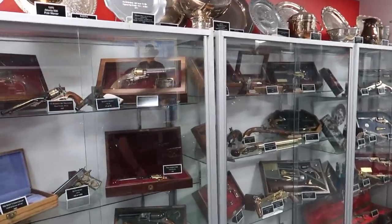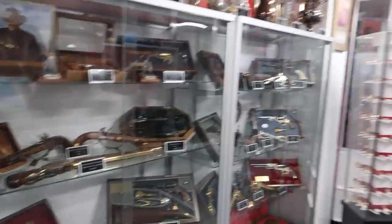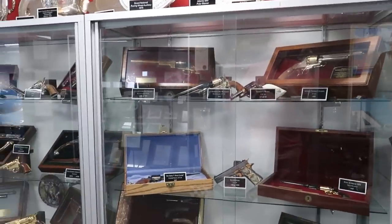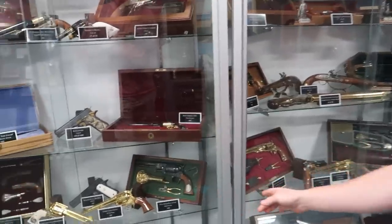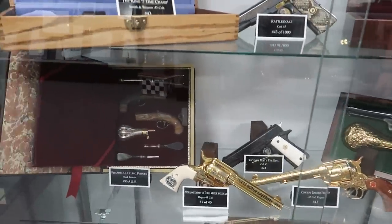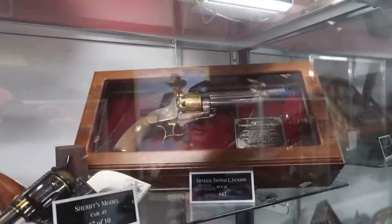This is the start of his gun collection — just the start. He was a big gun collector and he got the 43rd one made of every gun, unless they made less than 43. I love that attention to detail. They only made 10, so he got the seventh for seven championships.